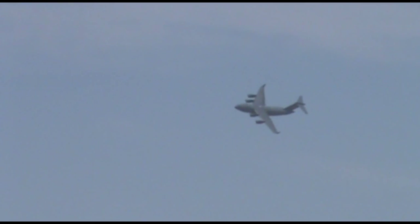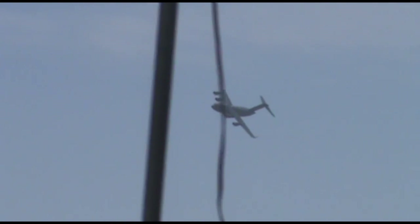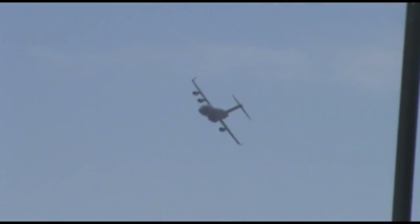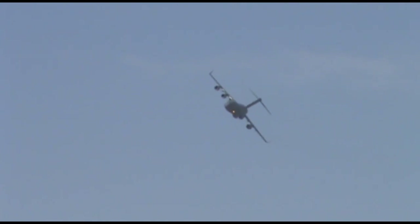As the aircraft comes back around show center, it's going to show up for the high-speed banana pass. Why is it called a banana pass? Because it's shaped like a banana. We can't say half-moon because... do I have to explain it?